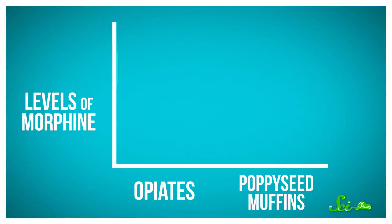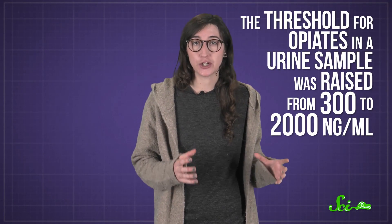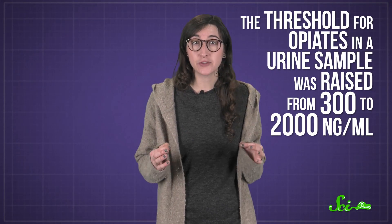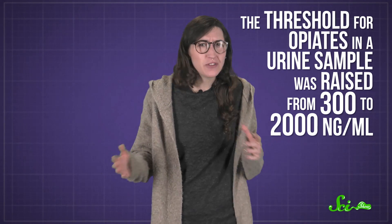Abusing opiates would leave a lot more morphine in your system than just snacking on poppy seed muffins, so that's why the concentration matters in a drug test. In the 2000s in the US, the threshold for opiates in a urine sample was raised from 300 to 2,000 nanograms per milliliter, to hopefully reduce false alarms from anything like poppy seeds.